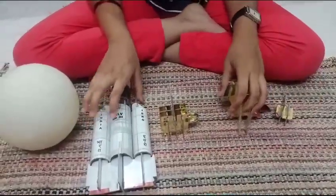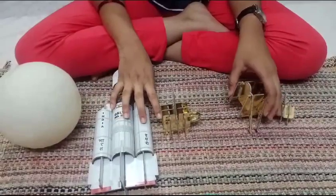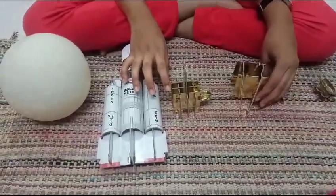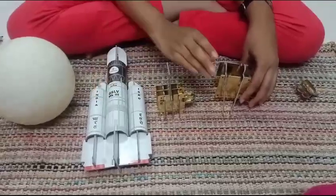Using the GS-LV MK3 rocket, Chandrayaan 3 started its journey towards the moon.